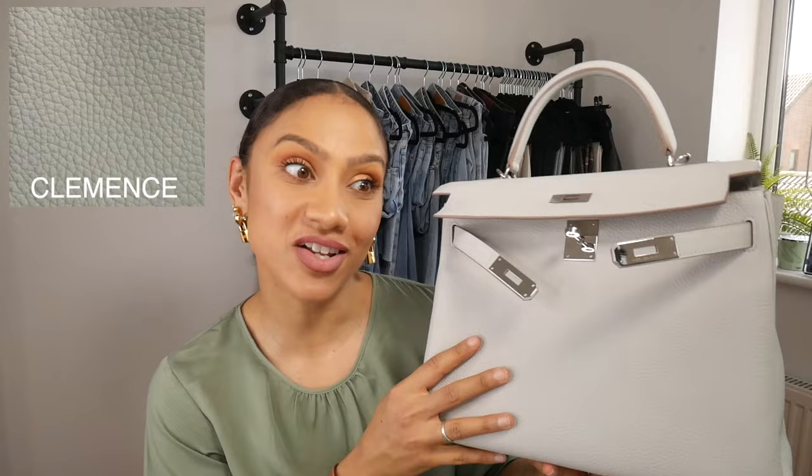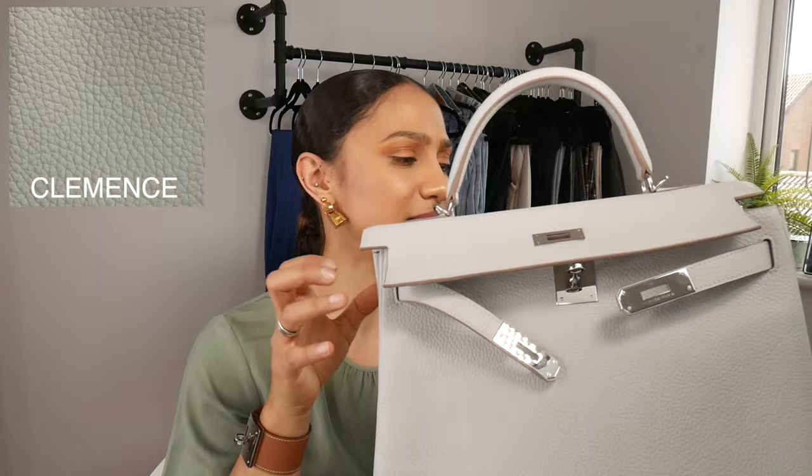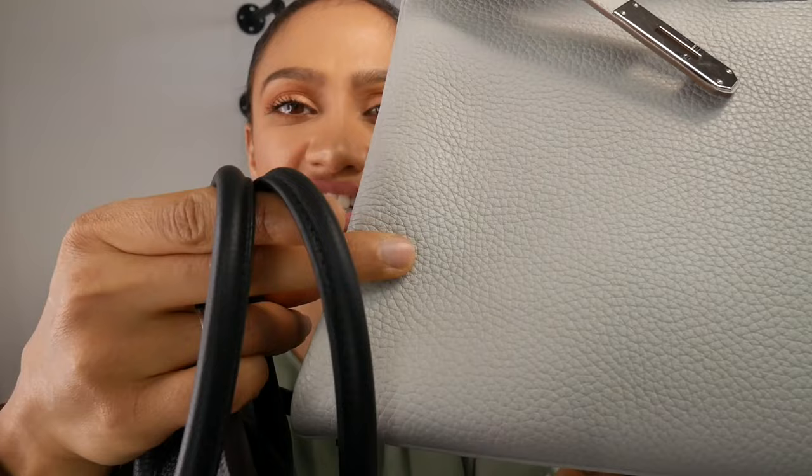Now we are going to look at Clemence leather — my beautiful Kelly 32 in Gris Perle. When you look at the leather, for face value, if you had no idea about Togo and these leathers, they would probably look pretty much the same with a slight sheen to the Clemence. However, the grain on Clemence is more flat where Togo is more protruded — Clemence has a pebbled leather that's flatter and feels flatter to its surface.